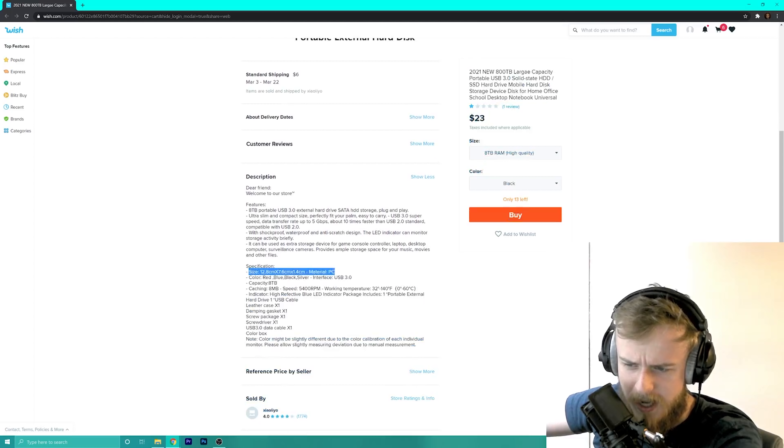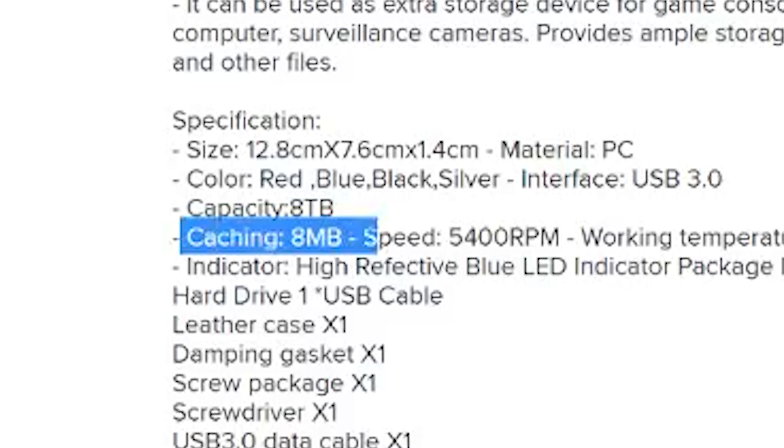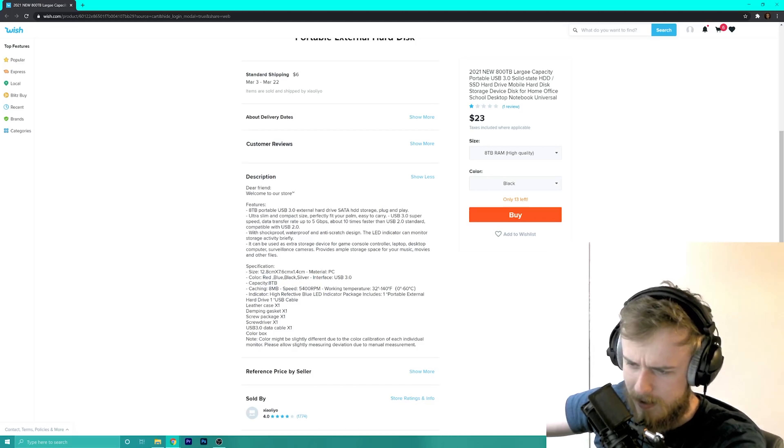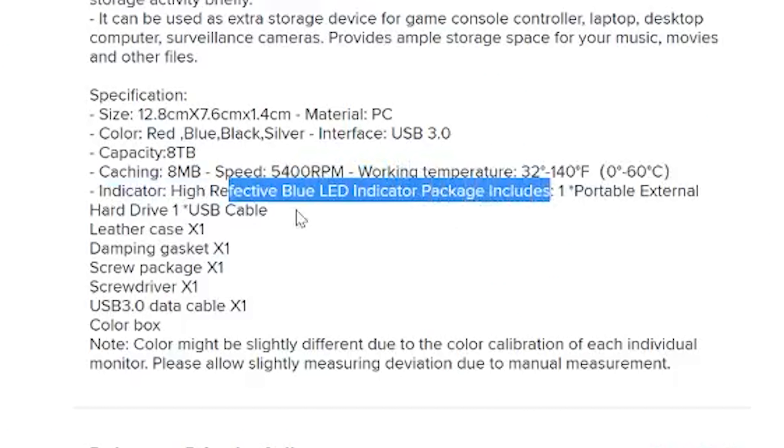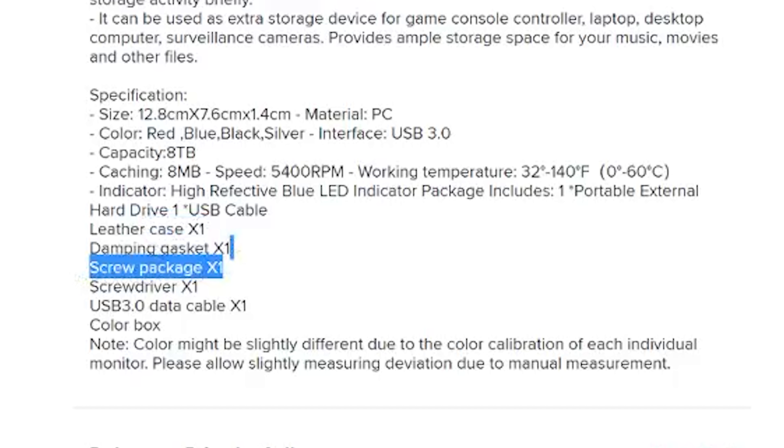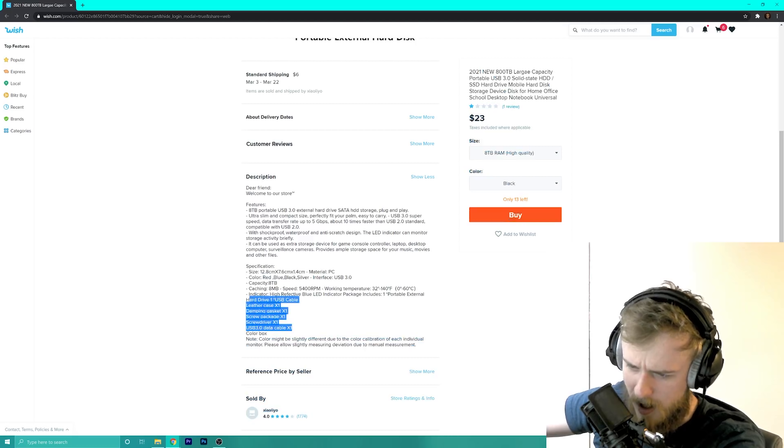So our specifications — it's got a size, it's got the colors, it's got an 8 terabyte capacity. What? Why does it have cache? It's an SSD. You've got a leather case, a dampening gasket, a screw package, a screwdriver. Holy crap, this comes with a lot.